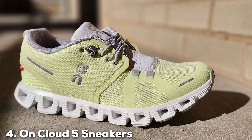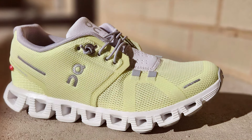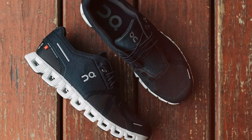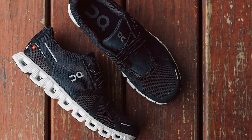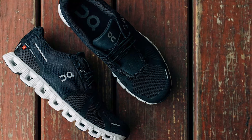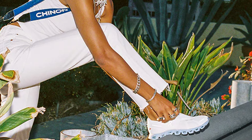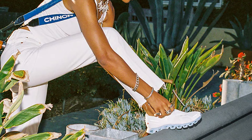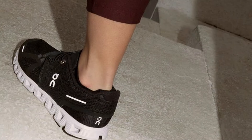Number 4. On Cloud 5 sneakers redefine the experience of comfort and performance with their innovative design and technology. These sneakers are engineered for all-day wear, featuring the unique CloudTec sole that offers a soft, cushioned landing while maintaining a firm takeoff. This balance is ideal for those standing for long periods, as it ensures comfort without compromising on the energy return needed for movement. The breathable mesh upper is lightweight and provides excellent ventilation, keeping your feet cool and dry. No-sew taped reinforcements across the shoe add to its sleek design while ensuring durability and support.